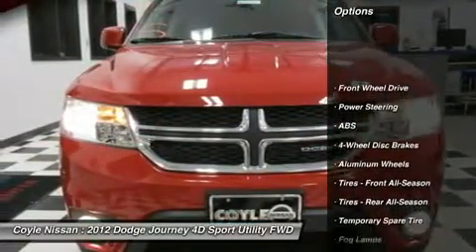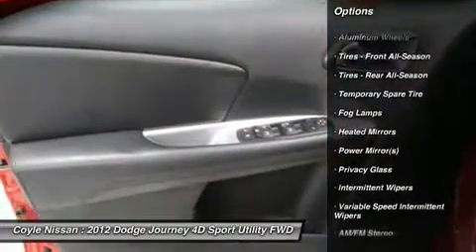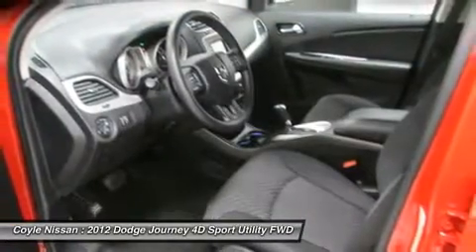Stability control, steering wheel audio controls, traction control, anti-lock braking system, power steering, adjustable steering wheel, driver airbag, keyless entry, cruise control, aluminum wheels.